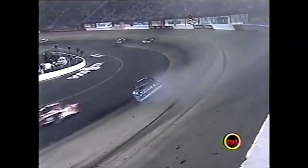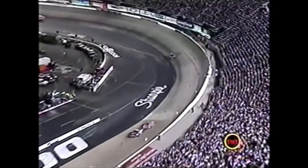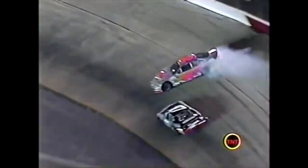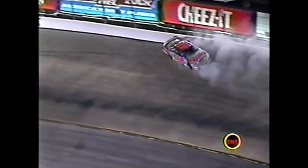Sauter came off the wall and just caught Mark in the right rear as he went by, turning him head-on into the wall. He's going to get some help from Kurt Bush.